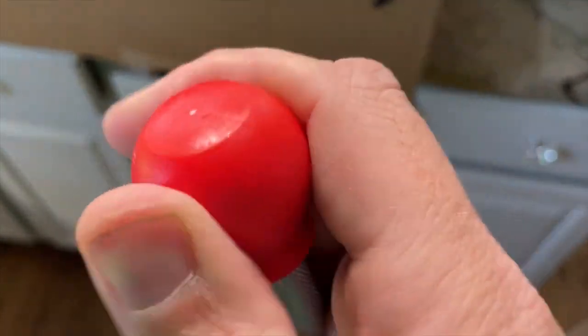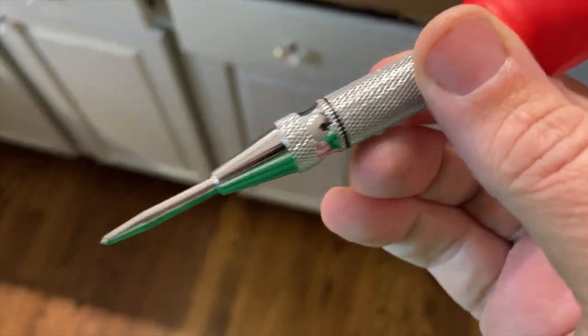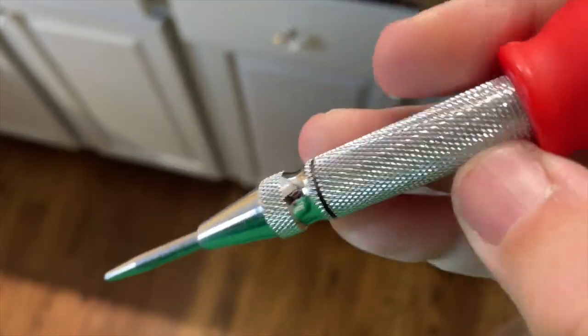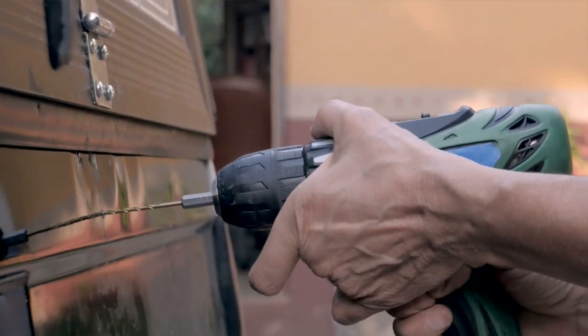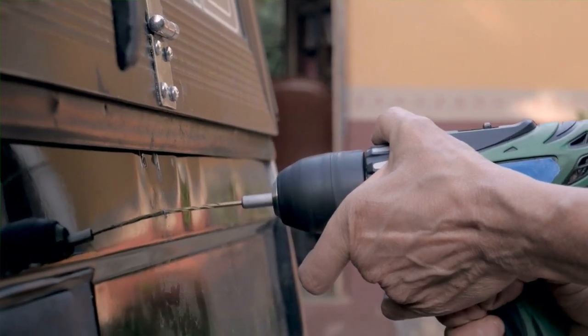This is a Neiko center punch, or hole punch — there are a lot of different terms for it. But if you've ever had a drill bit walk on you while using your handheld drill and it just doesn't want to stay in the location, then you need to get one of these.